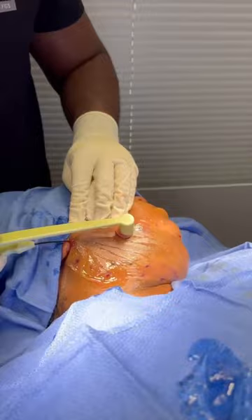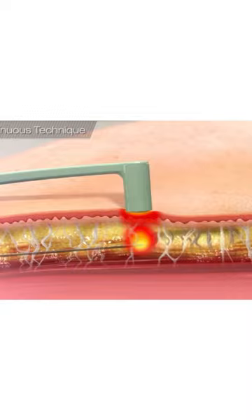This technique allows the delivery of this radiofrequency energy to tighten the fibrous network under the skin, reduce fat, and tone the face.